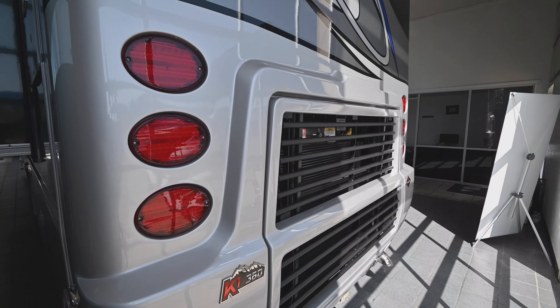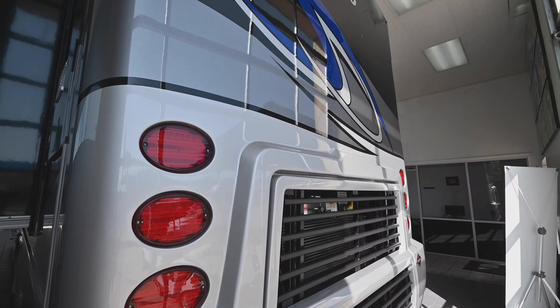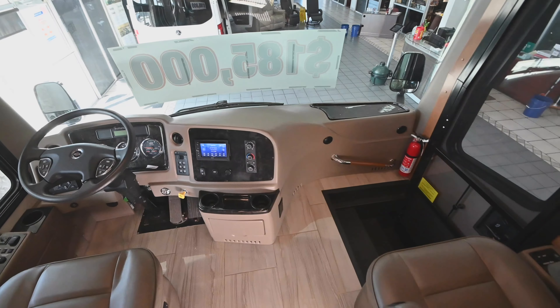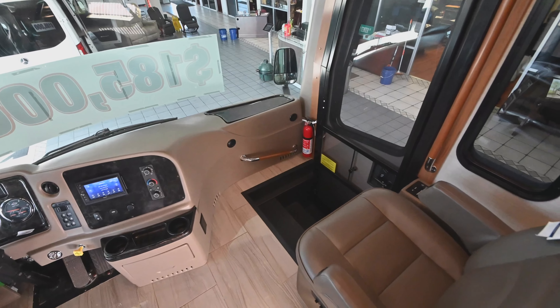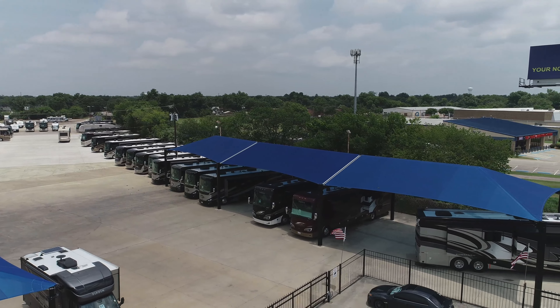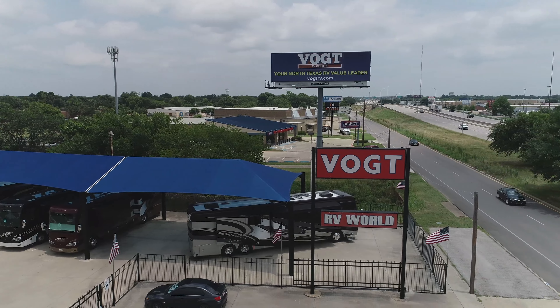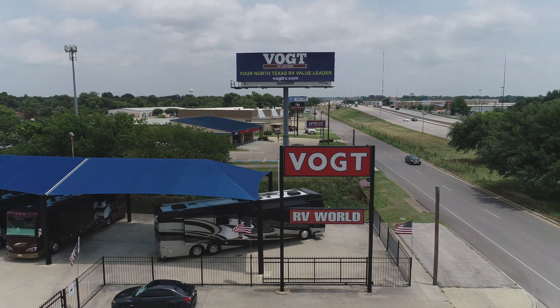Guys, if you want to see a nice diesel motorhome that's loaded up with all the goodies at an affordable price — it ain't that much more than what a gas motorhome costs in 2020. It's a beautiful 2019 Jayco Embark. You need to come out and see it. We're at Vogt RV, just four miles east of downtown Fort Worth. If you haven't bought, you need to come see Vogt.